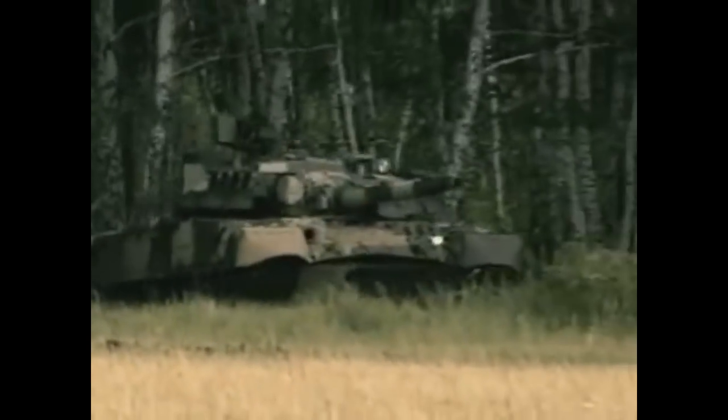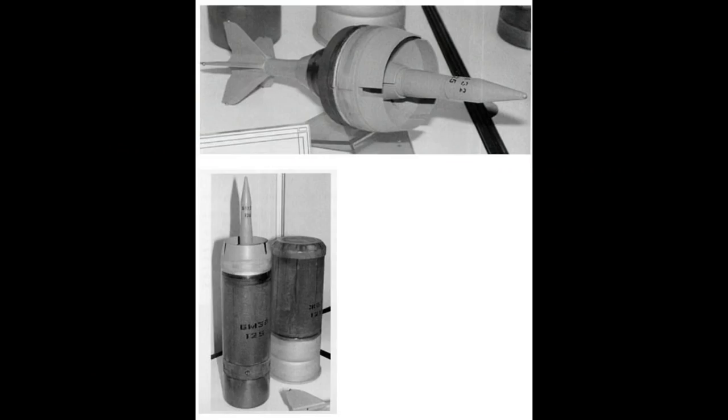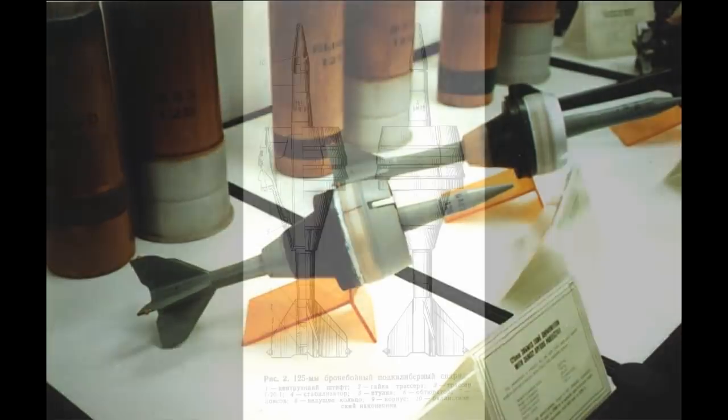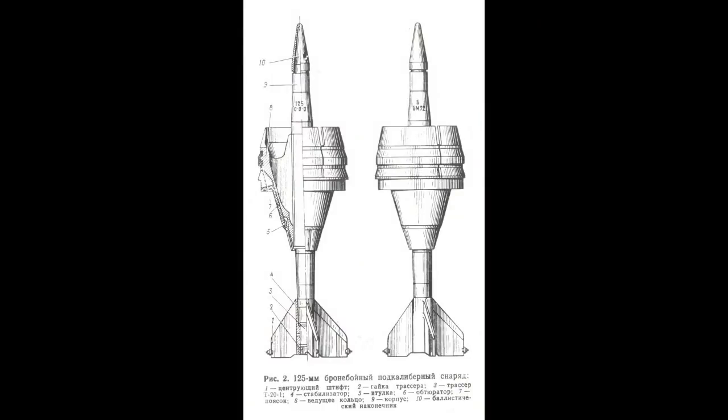The T-80U's new 2A46M1 gun was superior in every aspect to its predecessor, and it also got new projectiles. It could fire the 3BM-32 APFSDS, also known as VAND, with 500mm certified penetration at 2km — not too bad compared to the DM-33, which came out two years later.